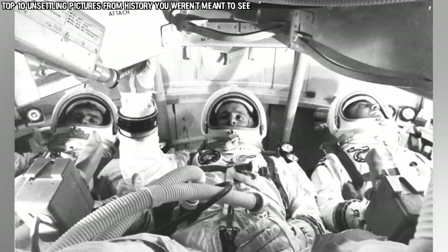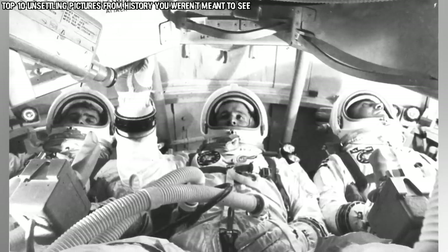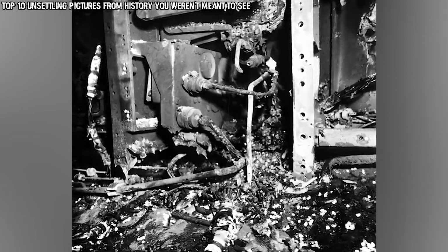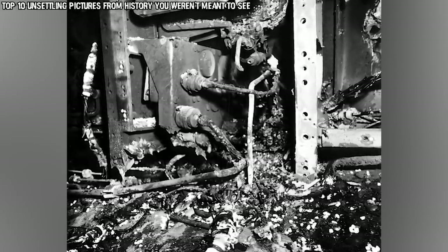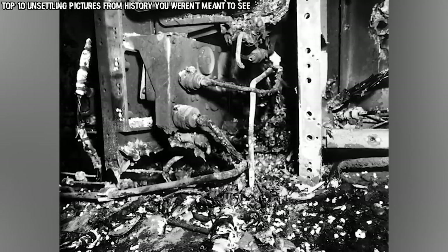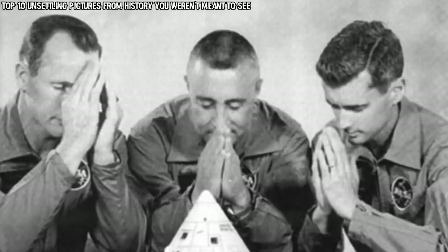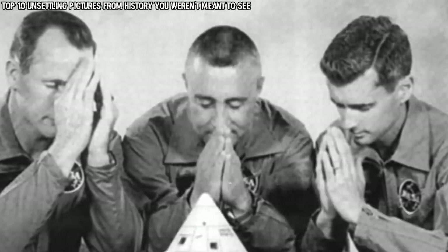The fire was determined to have been caused by an electrical fault, and it spread extremely quickly due to combustible nylon material coupled with a high pressure pure oxygen atmosphere in the cabin. They were also unable to be rescued or escape because the plug door hatch couldn't be opened against the internal pressure of the cabin. Before this test it was believed that since there was no fuel on the rocket it would be relatively safe, which is exactly why there wasn't more preparedness in case of emergency. Looking back now, this photo is certainly more mysterious than anyone at the time could have ever imagined.